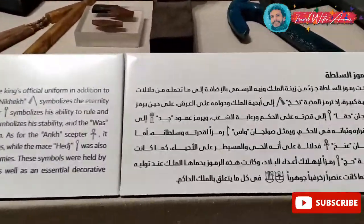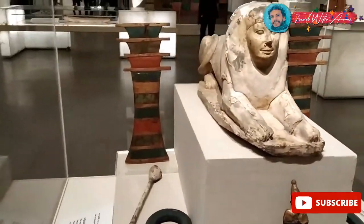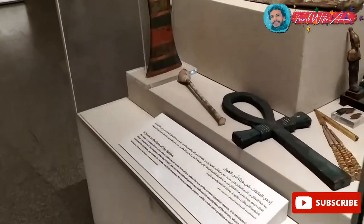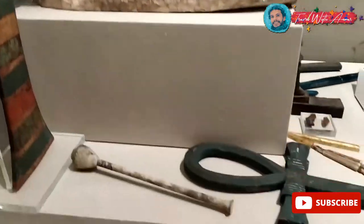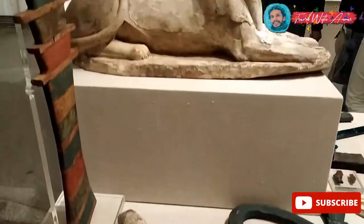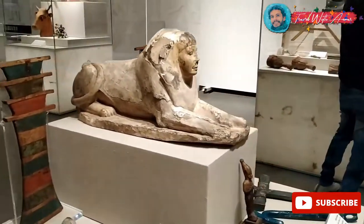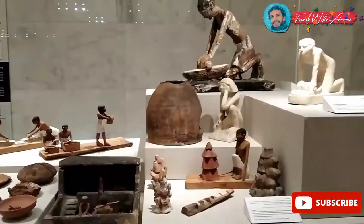Those are the tools of power — the personal tools of the pharaoh — because they represent his ultimate power over the land of Egypt and his connection with the gods. And this is a statue of a queen — a sphinx of a queen, not a king.